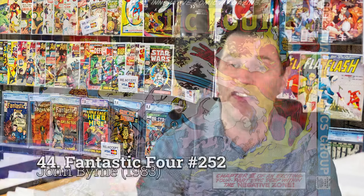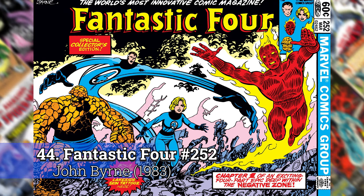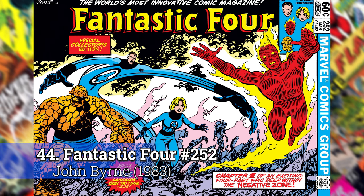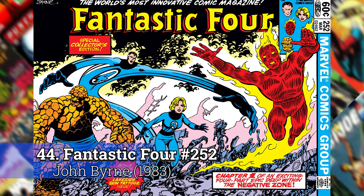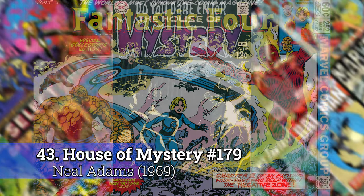Number 44: Fantastic Four 252. This is that one side cover where you've got to turn it the other way. It's another John Byrne that shows up. John Byrne jumped on the scene in the late 70s, early 80s for the Fantastic Four when that book was kind of fading a little bit. This is one of the ones that really exemplifies the look of the Fantastic Four, so I had to include that on the list.